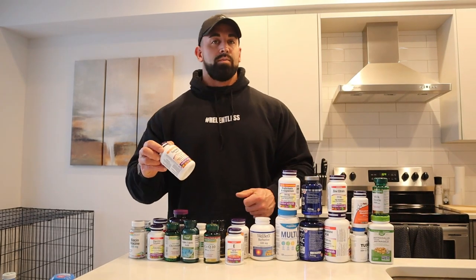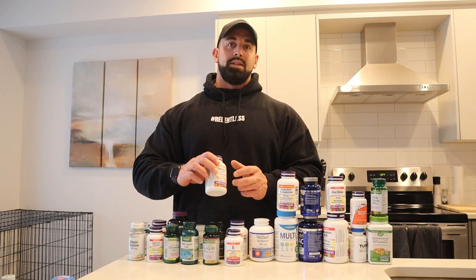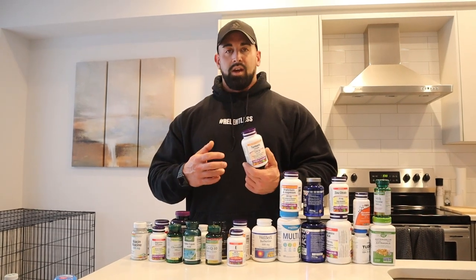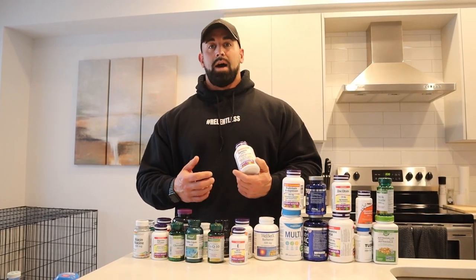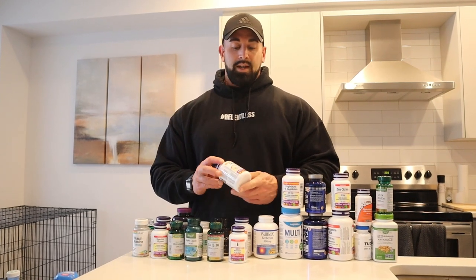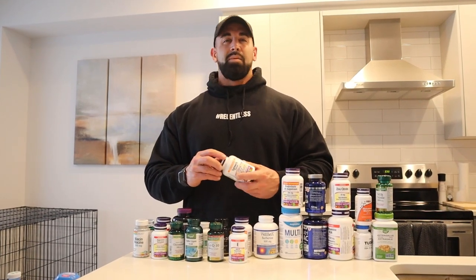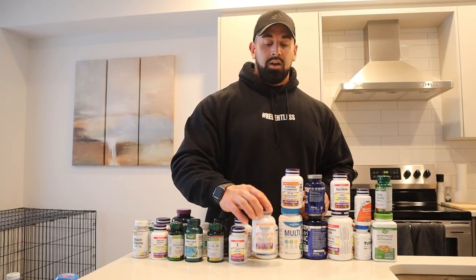Next one, turmeric in capsule form. I also put turmeric on my food with some of my meats when I cook because it's really beneficial for inflammation and things like that. It helps with any joint inflammation you have — since I've been taking this consistently I've noticed less joint pain. I take three capsules a day, kind of like meal one, meal three, meal five. It definitely helps with inflammation in your joints, so definitely something you should take if you train hard.